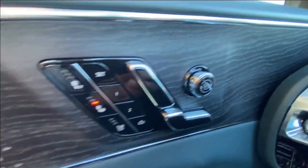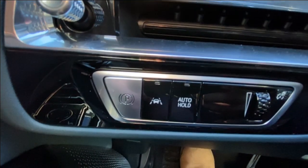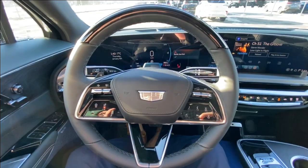Taking a look inside the Lyric, starting on your left-hand side, we have the controls for your power seats, windows, folding and adjustable mirrors and locks, electronic parking brake, lane keep assist and auto hold toggle, and a leather-wrapped heated steering wheel.